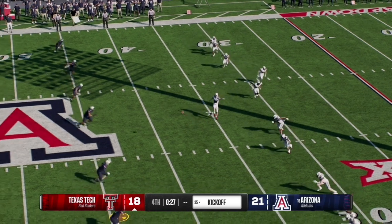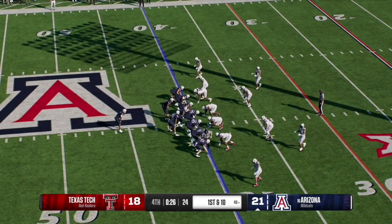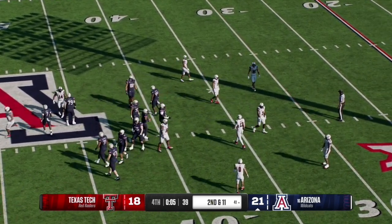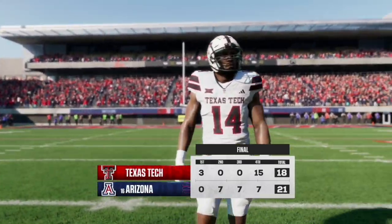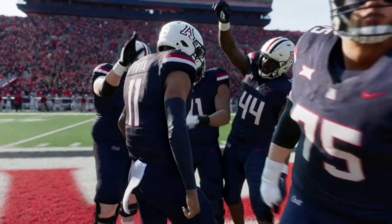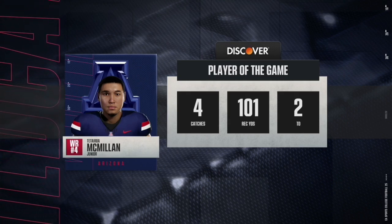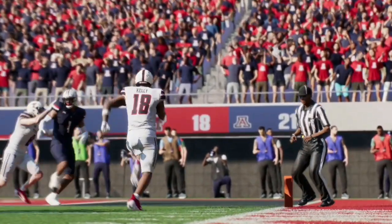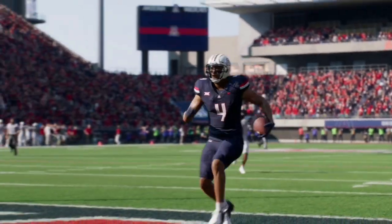The onside kick is up and high-pointed and caught by the Arizona player. Noah Fafita leads the offense into victory formation as they let the clock run to triple zeros. The Arizona Wildcats defeat the Texas Tech Red Raiders 21-18. Let me know in the comments who you think will win this game in real life and what the score will be. Like and subscribe — it really helps the channel. If you're a fan of college football and the NFL, stay tuned as we'll be covering both all season long. Appreciate all the support and we'll catch you in the next one.